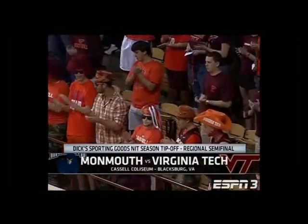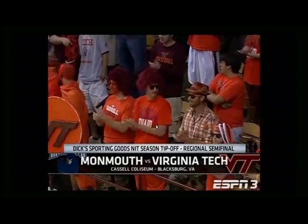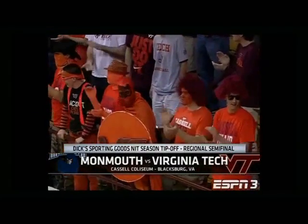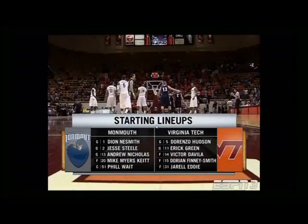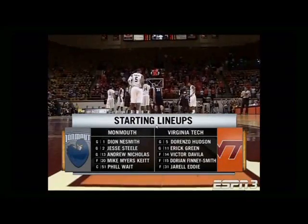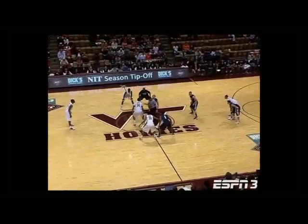Welcome to the Dick's Sporting Goods NIT Season Tip-Off. We are in Blacksburg, Virginia, where the Monmouth University Hawks visit the Virginia Tech Hokies. The freshman Dorian Finney-Smith for Virginia Tech did such a nice job in all aspects of the game. And of course, the guard Dorenzo Hudson — he brings a stack of intangibles to every game he plays. Big step they're going to need to take.